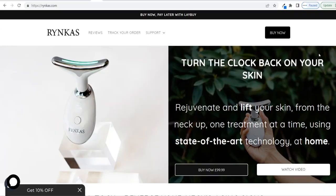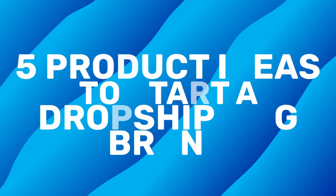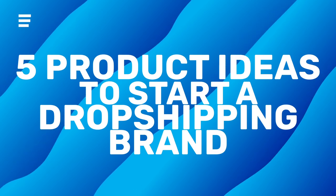I recently launched my dropshipping e-commerce brand Ringcast and managed to generate over $4,000 in the first few days of launching. In today's video, I'm going to be sharing with you five product ideas that you can use to start your very own dropshipping e-commerce brand. So let's get straight into it.